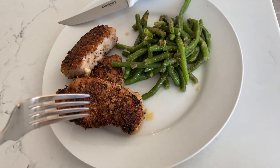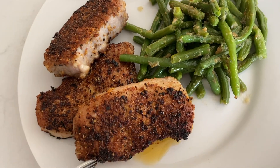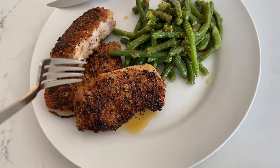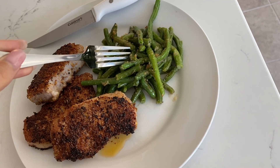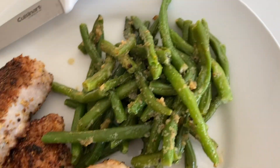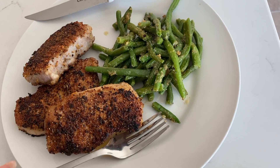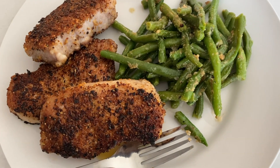On the menu today is — Tim, what is this? — a pork loin cutlet with parmesan and garlic green beans. It looks amazing. Pretty simple, healthy meal. Don't overthink it, don't get too creative on every single meal. Pretty simple.